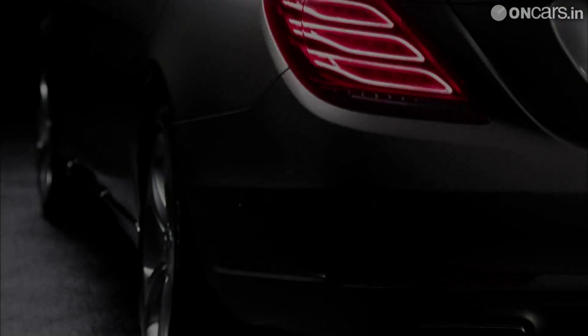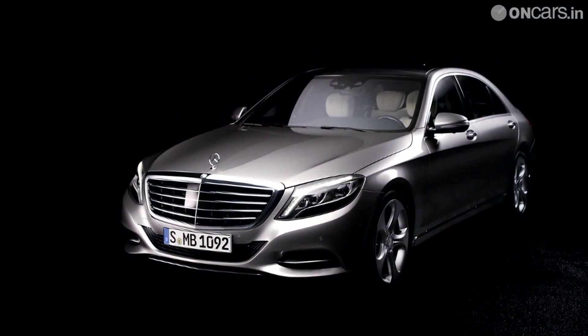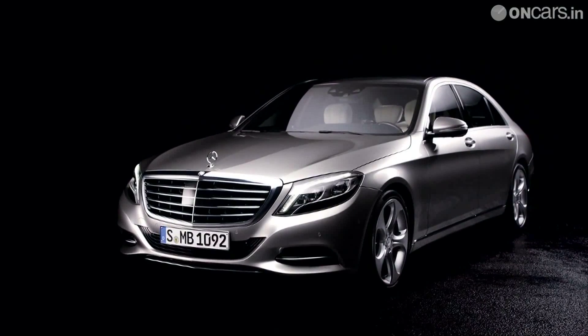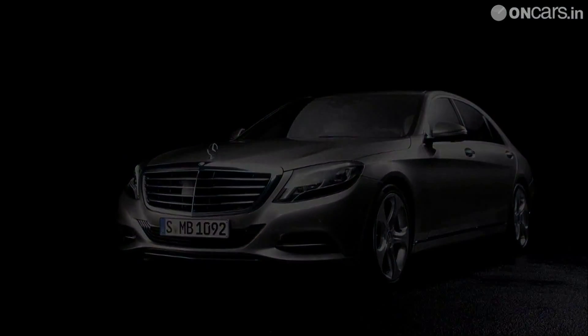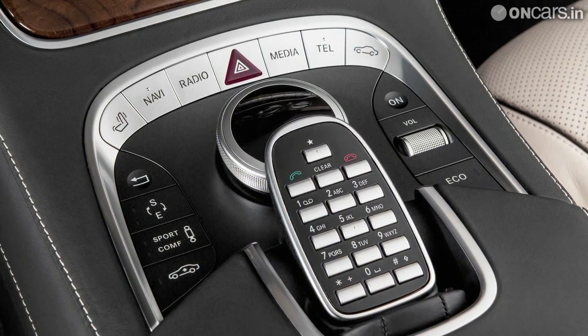After at least a dozen spy shots, leaked images and teasers were released onto the internet, Mercedes-Benz has finally unveiled the all-new 2014 S-Class and is not afraid to say that it is the best automobile in the world. And why should they be afraid? After all, the Germans are celebrating the arrival of their new flagship, which has time and again set new benchmarks with its packaging of technology, safety gear and opulence.